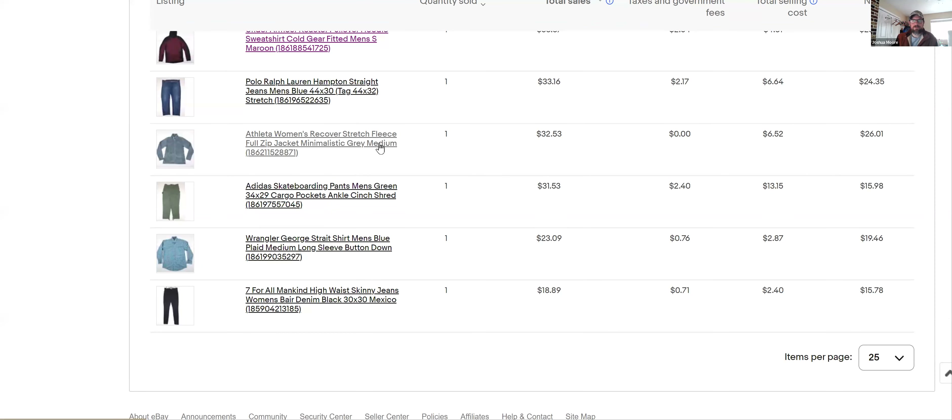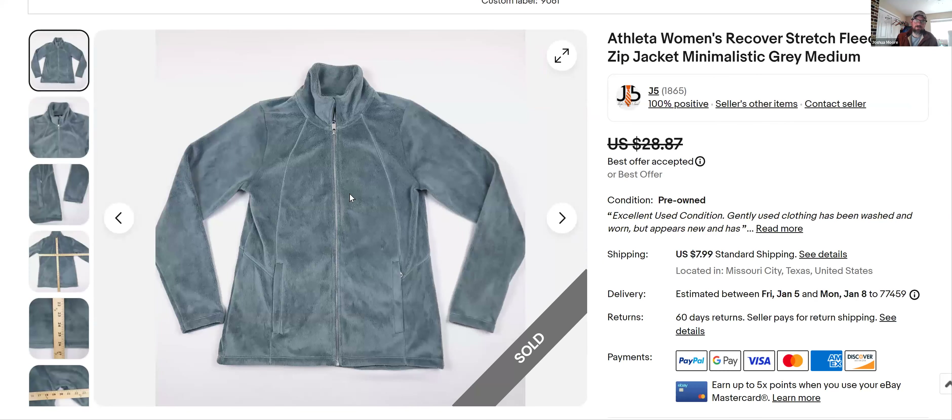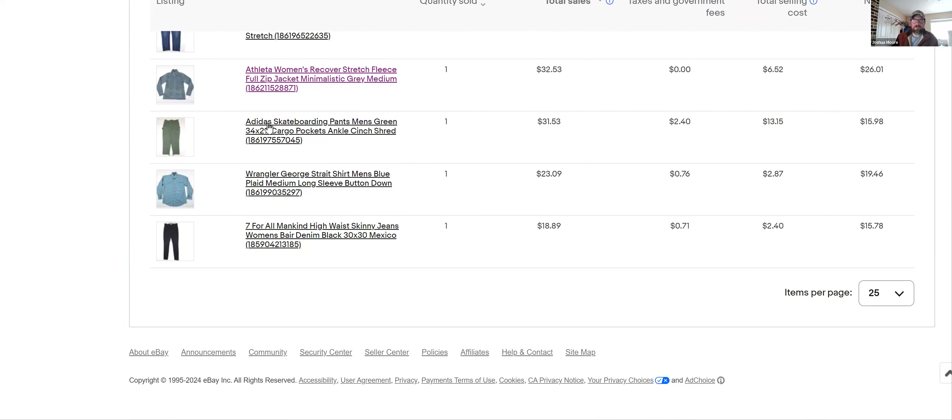Athleta women's Recover Stretch Fleece — I got $32 for that. I've been picking up Athleta a bit more lately; it seems to sell better than Prana. This was a cool fleece with a really good sell-through rate when I comped it. I listed it December 15th and it sold January 1st.